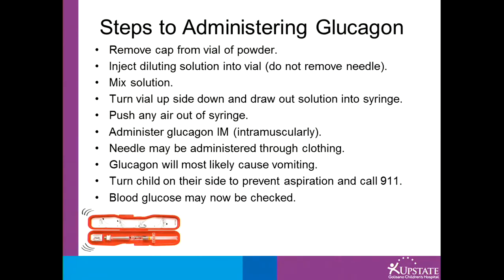Glucose may be checked once the glucagon is actually administered. It is not important to check the blood sugar prior to administering the glucagon.